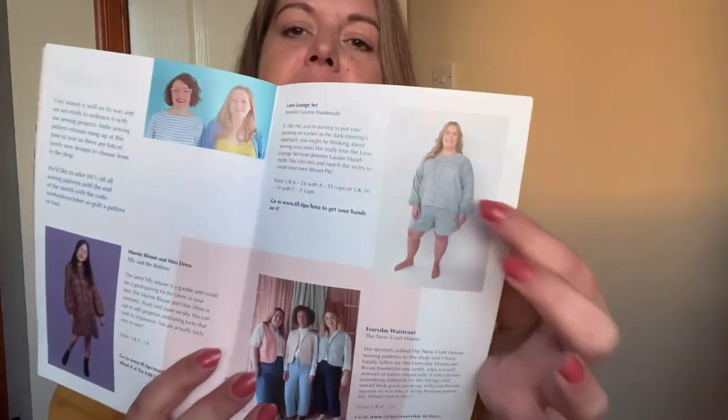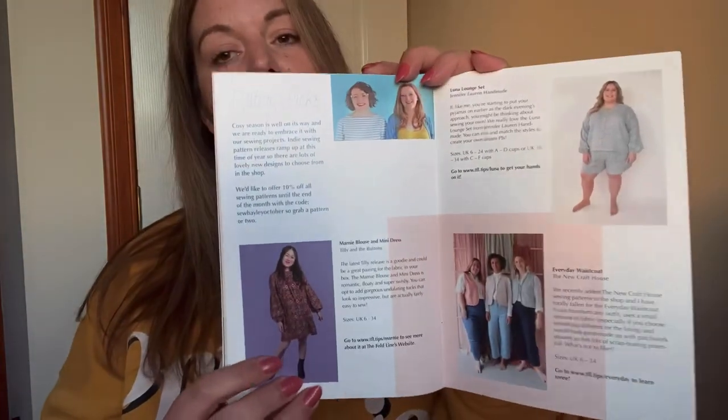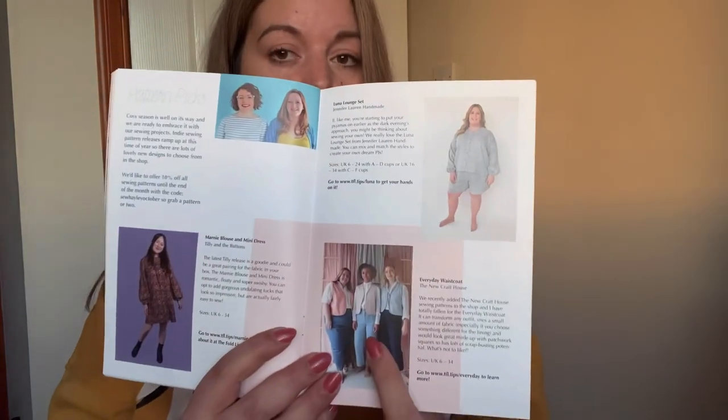Pattern picks from The Fold Line this month — we've got the Luna Lounge Set, the Marnie Blouse and Dress by Tilly and the Buttons, and the Everyday Waistcoat by New Craft House.